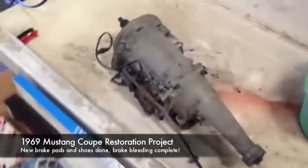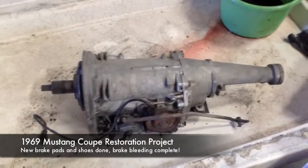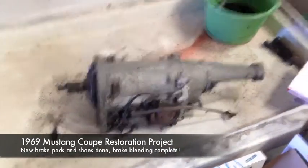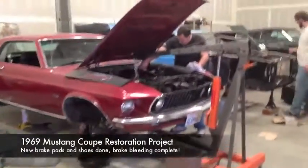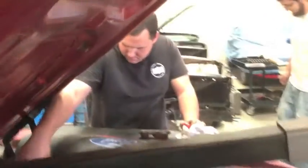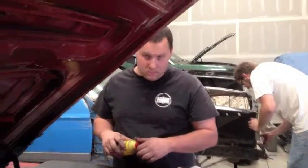We got the seal kit for Tommy's C4, so Thursday night we should be finishing that up — that's the plan with Justin. Right now Carlos and Nick are bleeding the brakes. All four brakes have been bled and the system has been flushed.